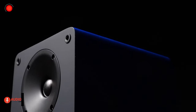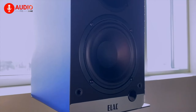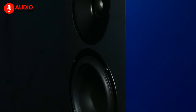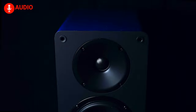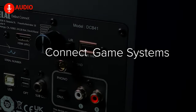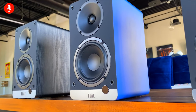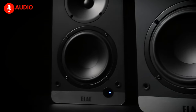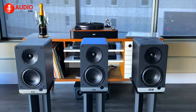Up next we have the ELAC Debut ConneX DCB41 powered bookshelf speakers, which can often be considered a perfect audio solution for any home entertainment system. With its compact size, these speakers are designed to deliver a powerful and immersive sound experience, thanks to the custom-designed woofer and tweeter. Advanced Bluetooth technology ensures easy and seamless connectivity, allowing you to stream music from your smartphone, tablet, or computer. The sleek and stylish design will complement any room decor, all courtesy of the Debut ConneX DCB41 from ELAC.